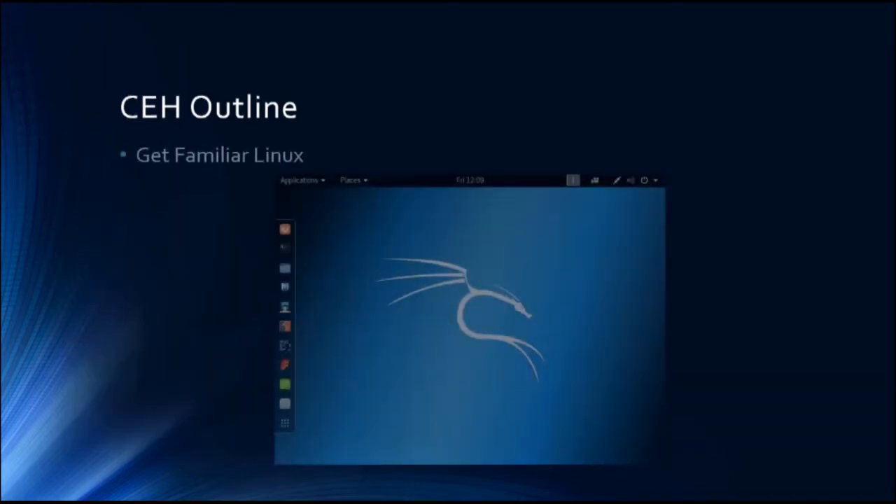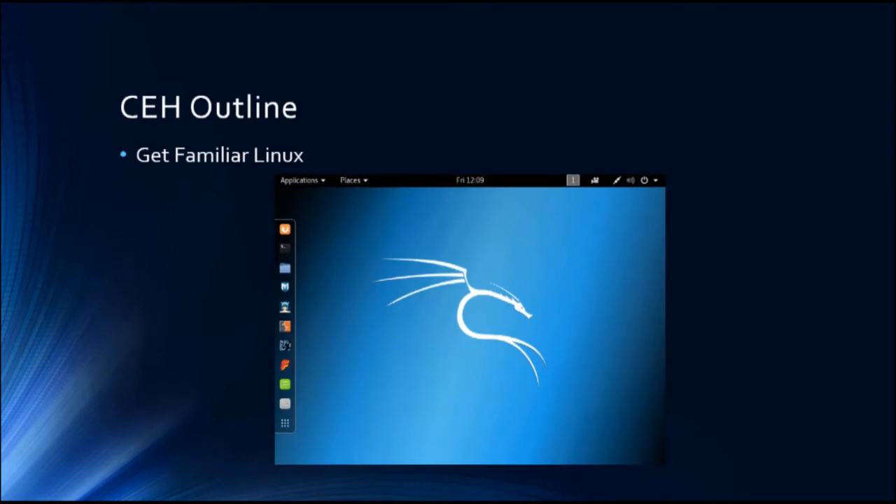Once we've completed setting up the lab, I'm going to take you on a tour of the Linux operating system. Most of the ethical hacking tools used during this training will be Linux-based. Since some students may enroll without any background in Linux, I created a section where you'll learn from scratch everything you need to know to use Linux in penetration testing. I'll guide you step by step on how to use Linux for ethical hacking.